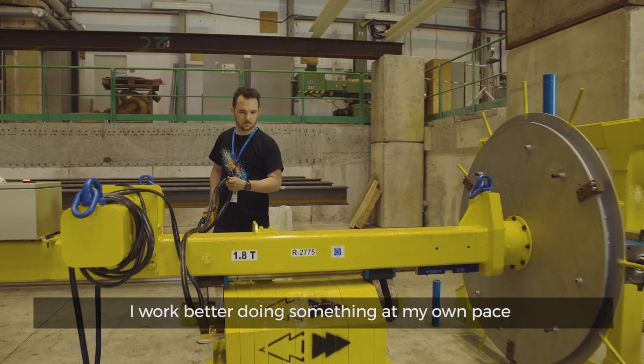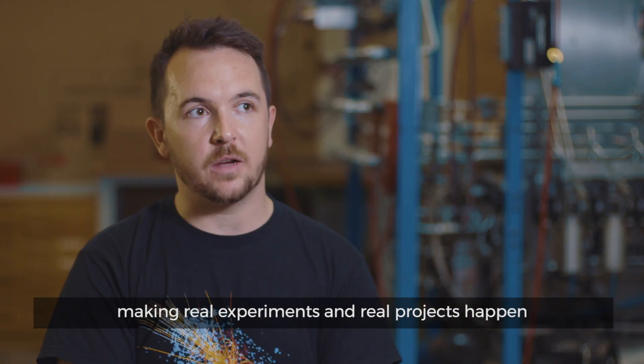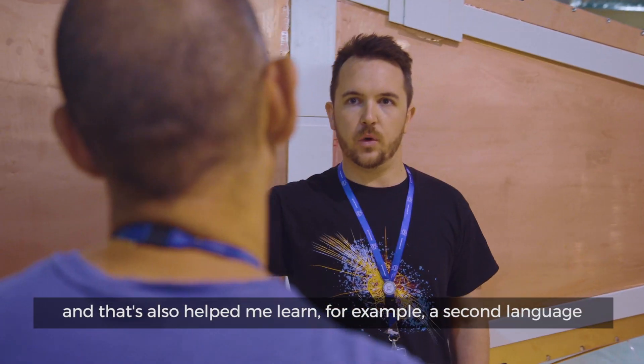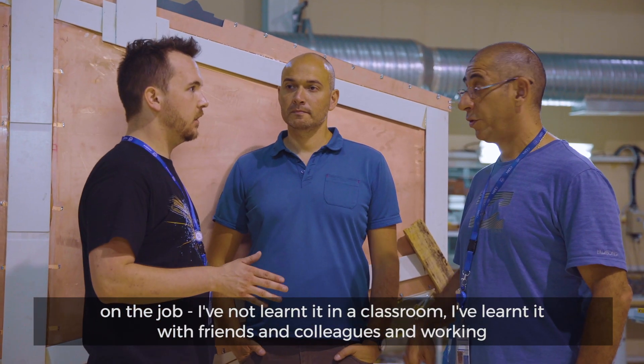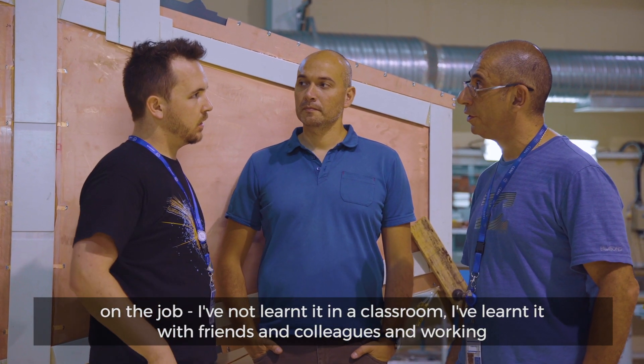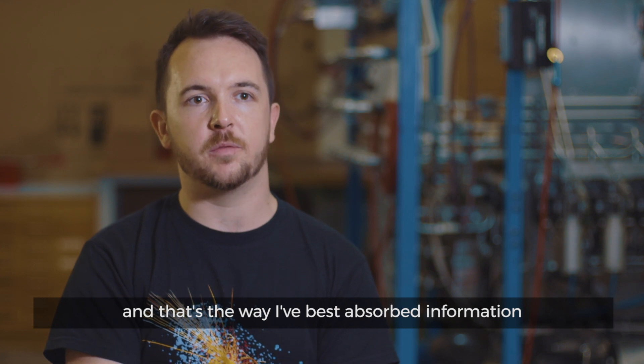I work better doing something at my own pace, making real experiments and real projects happen. And that's also helped me learn — for example, a second language on the job. I haven't learned it in a classroom; I've learned it with friends and colleagues while working. That's the way I best absorb information.